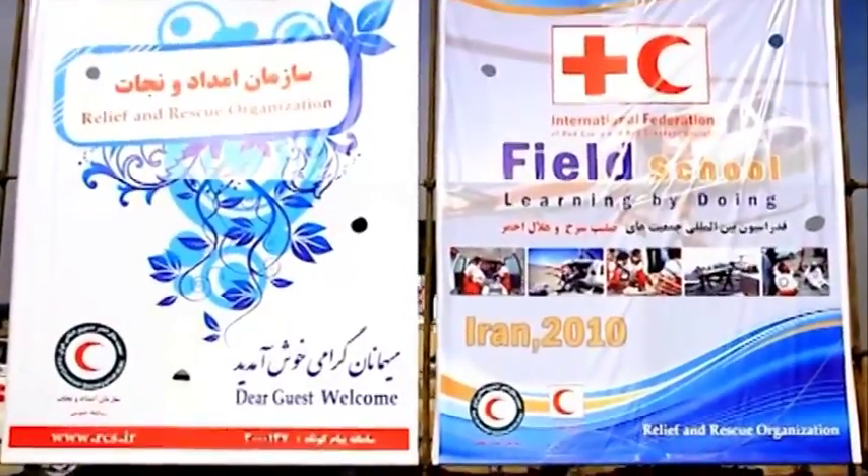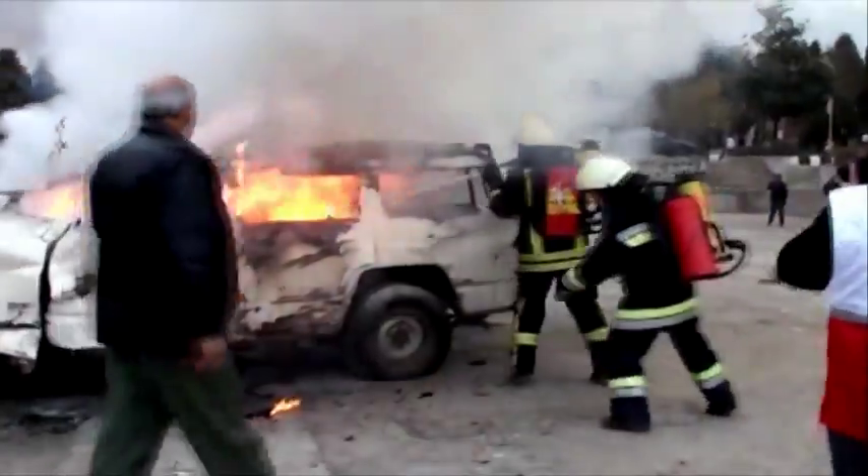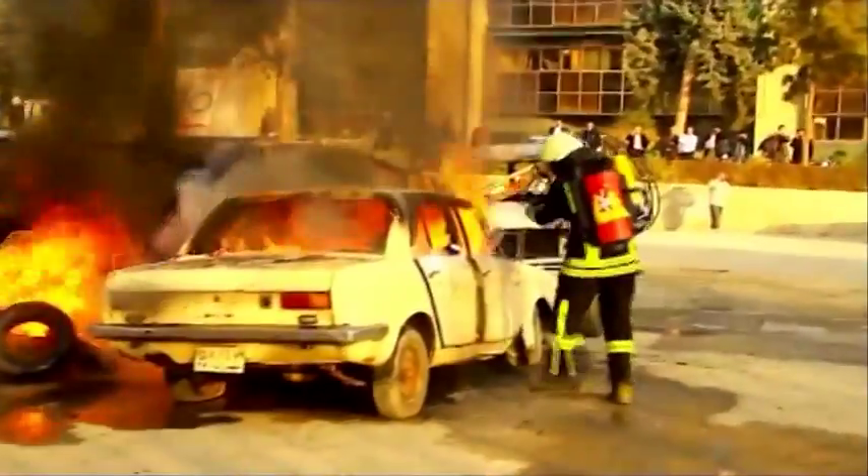People from around the world are using AFT's superior fire extinguishers because of their high manufacturing quality, user-friendliness, portability, and because they have the highest efficiency in their class.